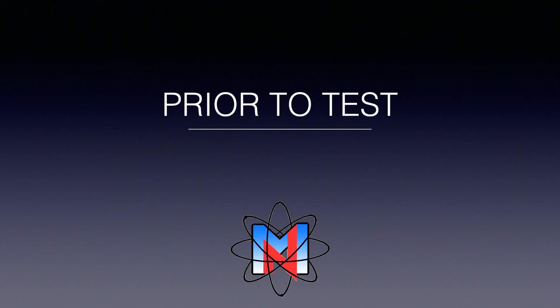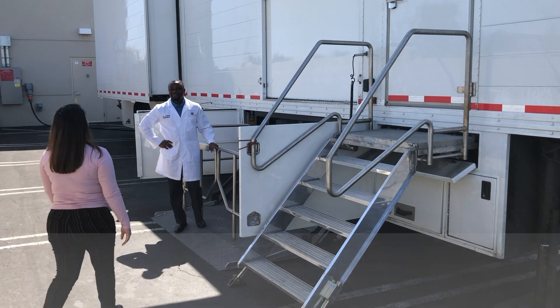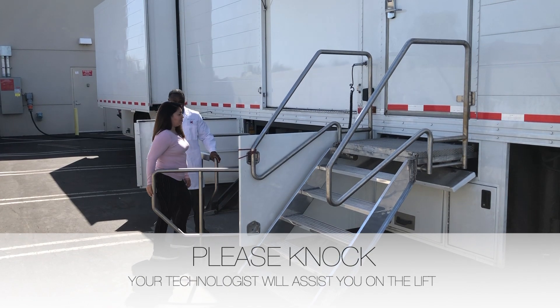Please remember to bring your Medicare and ID card. Please knock on the trailer to let your technologist know you are there, so they can help you on the lift. Please do not use the stairs.